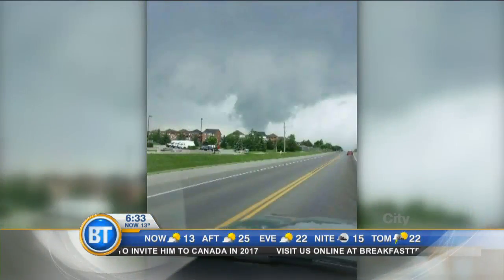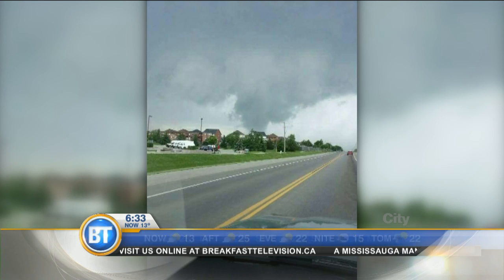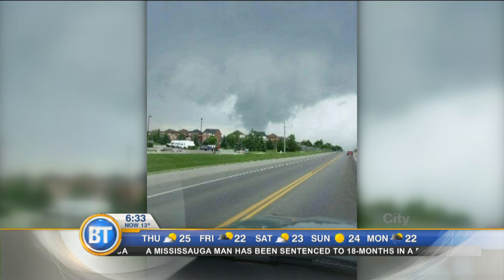Toronto saw heavy downpours which shut down the Bayview Extension for about half an hour. Museum Station also flooded. Environment Canada will be looking into reports that a tornado may have touched down in Keswick, which is just north of Newmarket, but so far there are no reports of any damage.